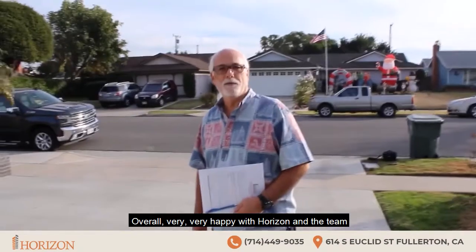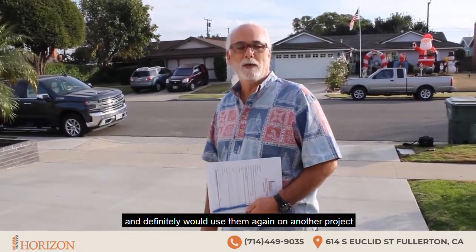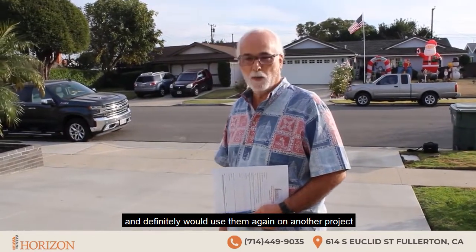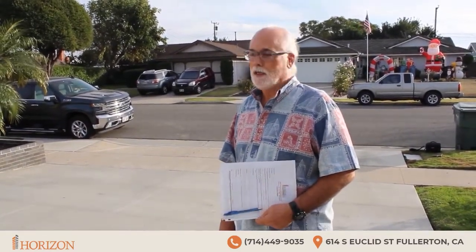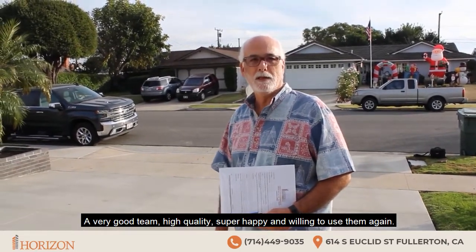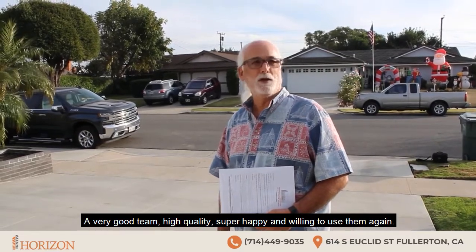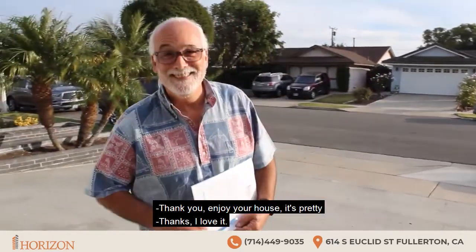Overall, very, very happy with Horizon and the team. And definitely would use them again on another project, which I plan to do at some point on the interior. But a very good team — high quality, super happy, and willing to use them again. Thank you. Enjoy your house. It's pretty. Thanks, I love it.